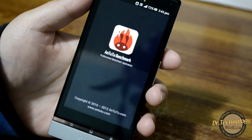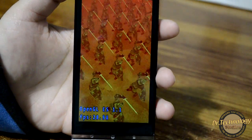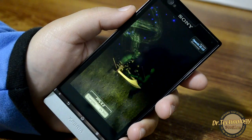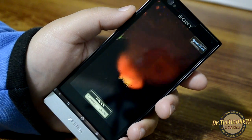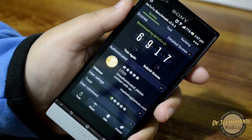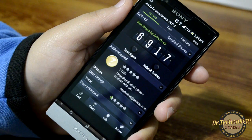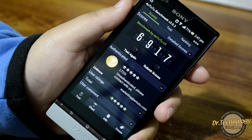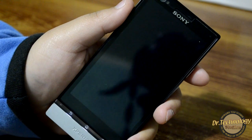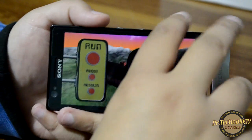Now let's try the Intu2 benchmark on the Sony Xperia P. Here we have the Intu2 benchmark results: 6917. This is also a very good result for this device.